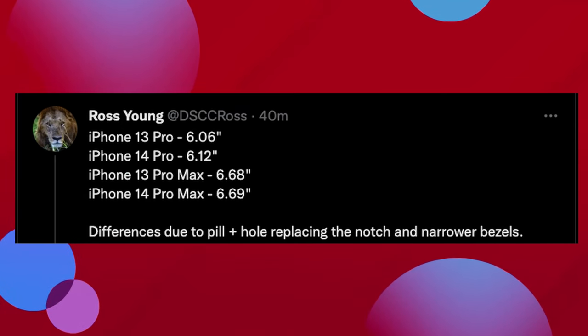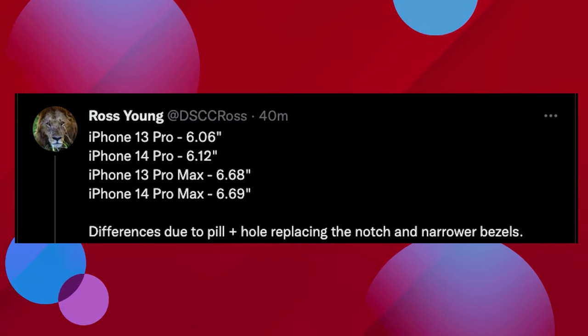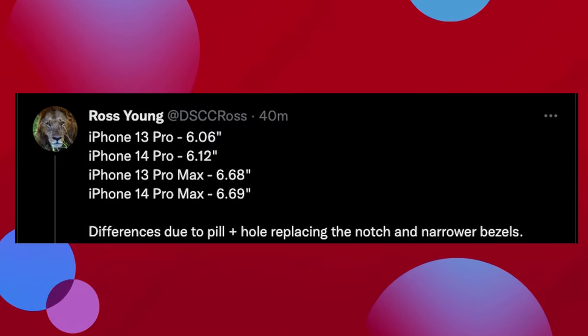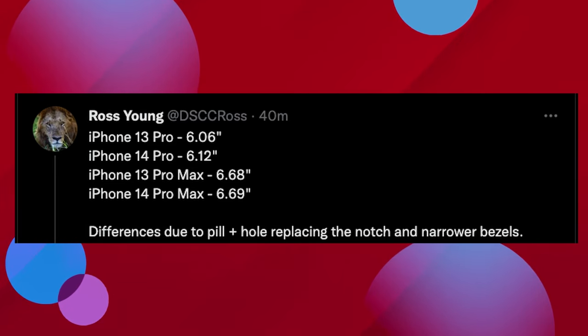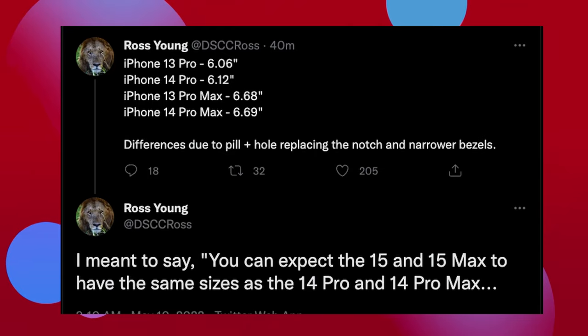What to expect with the next iPhones in terms of their display technology and cameras. This information is coming from Ross Young. He's saying that the iPhone 13 Pro currently has a 6.06-inch display, and the 14 Pro will have a 6.12-inch — so it's a little bit bigger. The iPhone 13 Pro Max has a 6.68-inch display, and the 14 Pro Max will have a 6.69-inch. The differences are due to the pill and hole replacing the notch and the narrower bezels. He also noted that you can expect the iPhone 15 and 15 Pro Max to have the same sizes as the 14 Pro and Pro Max — 6.12 and 6.69 inches.